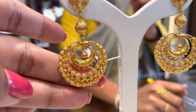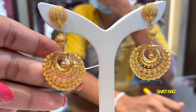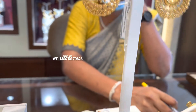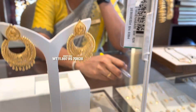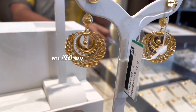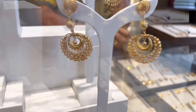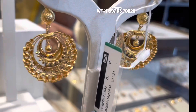Next yeh chandbali dekhiye - yeh bhi kaafi unique pattern ka hai. Upar mein studs type se hai, phir balls hain aur phir is tarah se chandbali hai. 11.897 gram ka isme gold use kiya gaya hai. Iska final price aapko padega 70,828 rupees. Yeh product code hai, main aapko nazdik se bhi code dikha rahi hun. Bahut hi khoobsurat hai yeh chandbali.